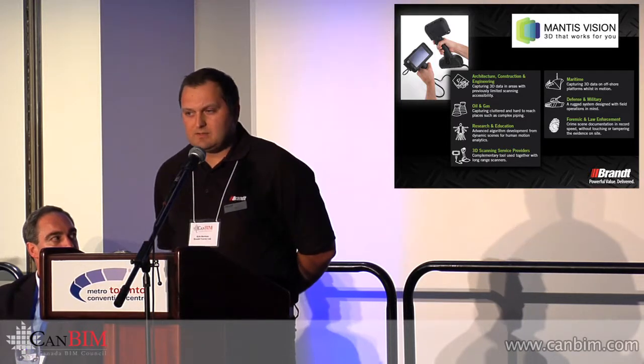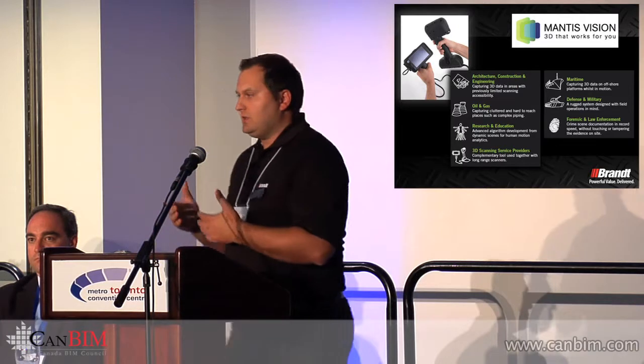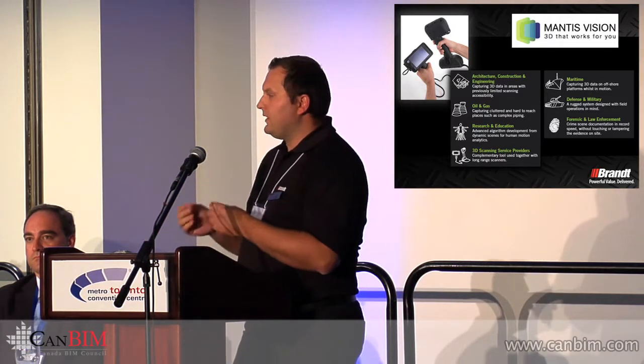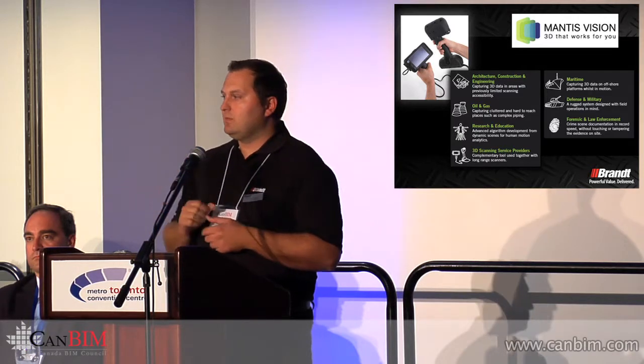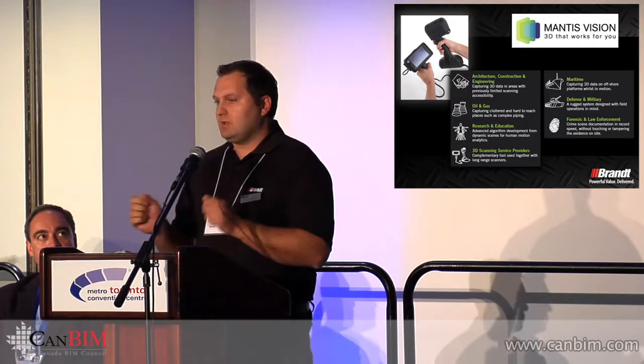The other product we're demonstrating at the booth today is the Mantis Vision handheld laser scanner. Basically, it captures images with an infrared grid laid underneath. This is used for smaller areas requiring very high detail. For example, scanning a pillar in the middle of a room with a static or tripod laser scanner may take two to three setups, but with this system we can actually walk around in one pass, collect that information in under 10 seconds, and have a 3D point cloud made in less than five minutes. You can then export that information into whatever CAD modeling software you choose.